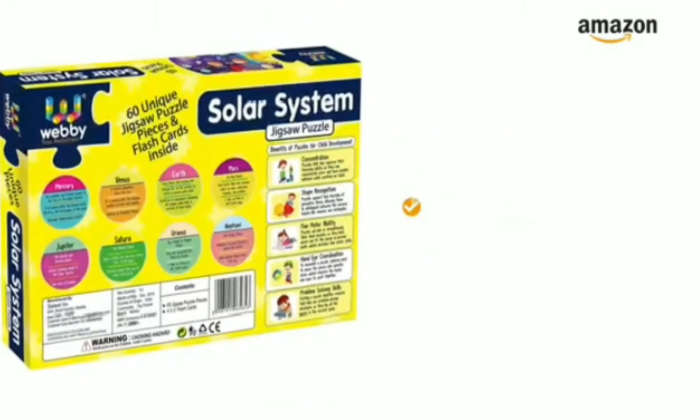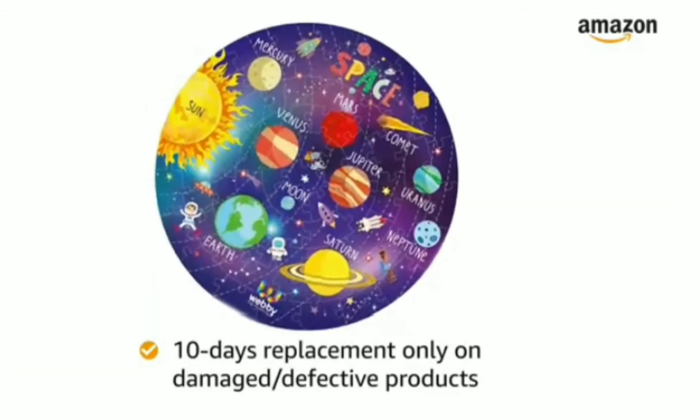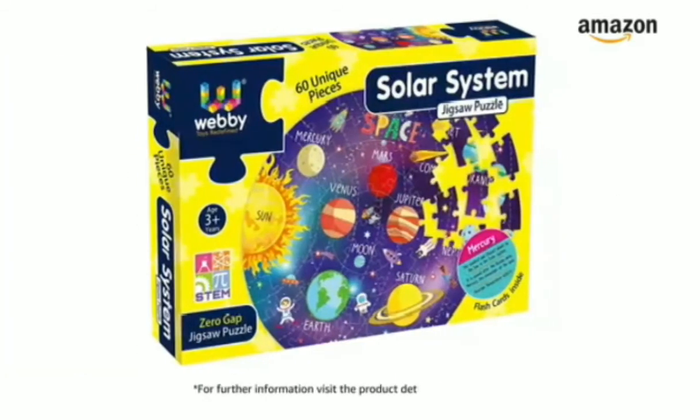The play toy does not require any battery. 10 days replacement policy only for damaged or defective product. For further information, visit the product detail page.